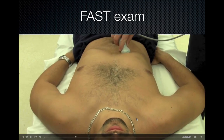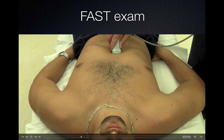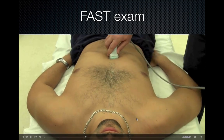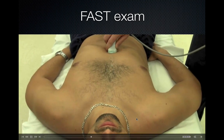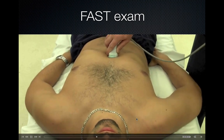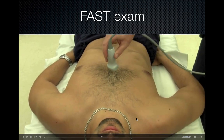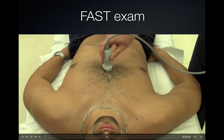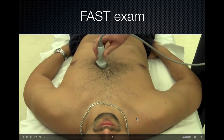The next window is the subxiphoid view of the heart. Start at the liver — use the liver as a window to see the heart — then slide up into the subxiphoid notch with the indicator towards the patient's right. Fan while applying more pressure, and as the patient takes a deep breath, the heart comes right down towards the transducer. The next window is the parasternal long axis view: place the probe with the indicator towards the patient's left hip, right on the sternum, then slide off until you see the long axis of the heart.